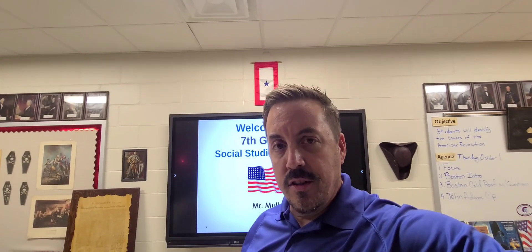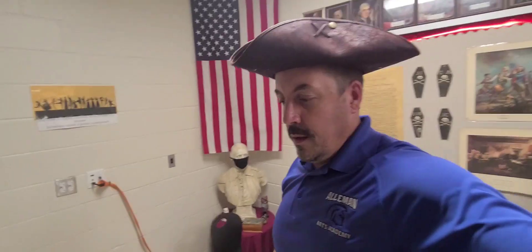We pretty much learn about the foundation of the country, how it got started, starting back with George Washington. A very exciting topic that students love learning about and I love teaching is the American Revolution.